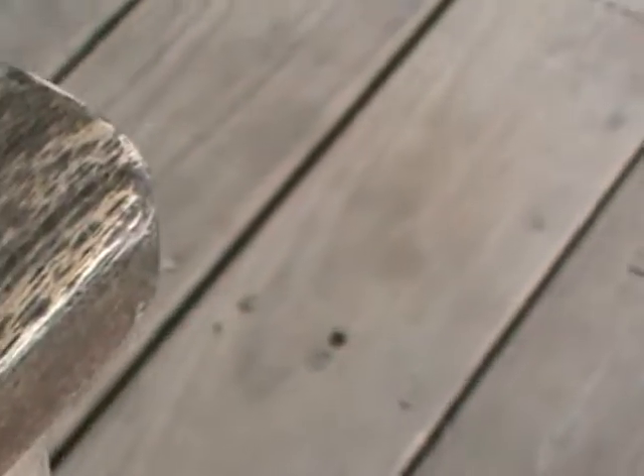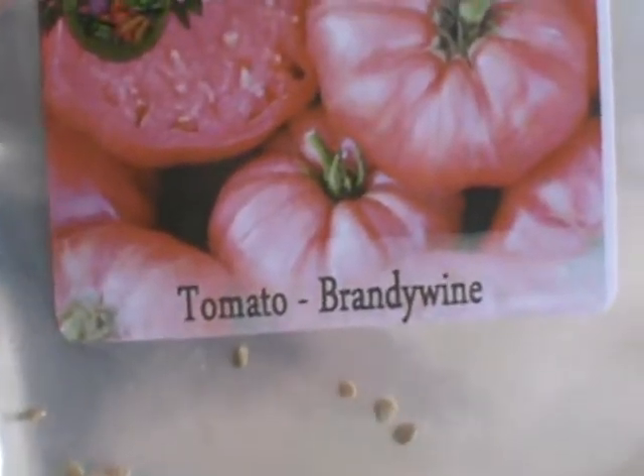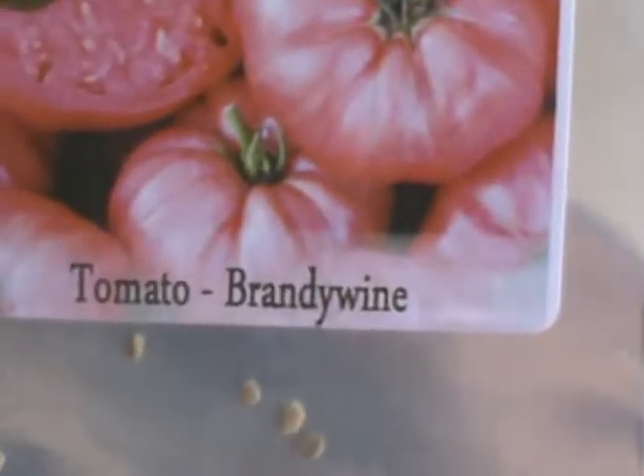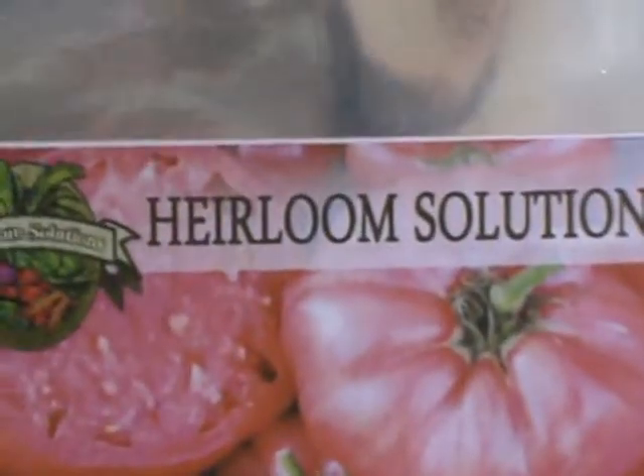Then we've got Castelluto Genovese tomatoes - those are the big plump ones. These are nice heirloom varieties. One of these tomatoes would be equal in nutrition to about 10 to 15 tomatoes you'd buy at the store, probably more. Then there's Brandywine tomatoes.